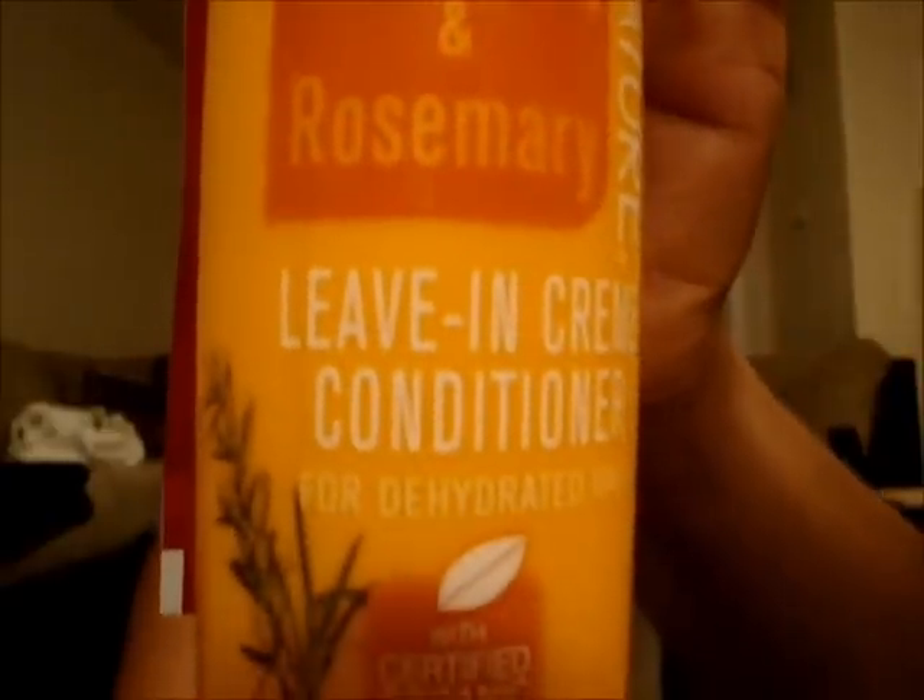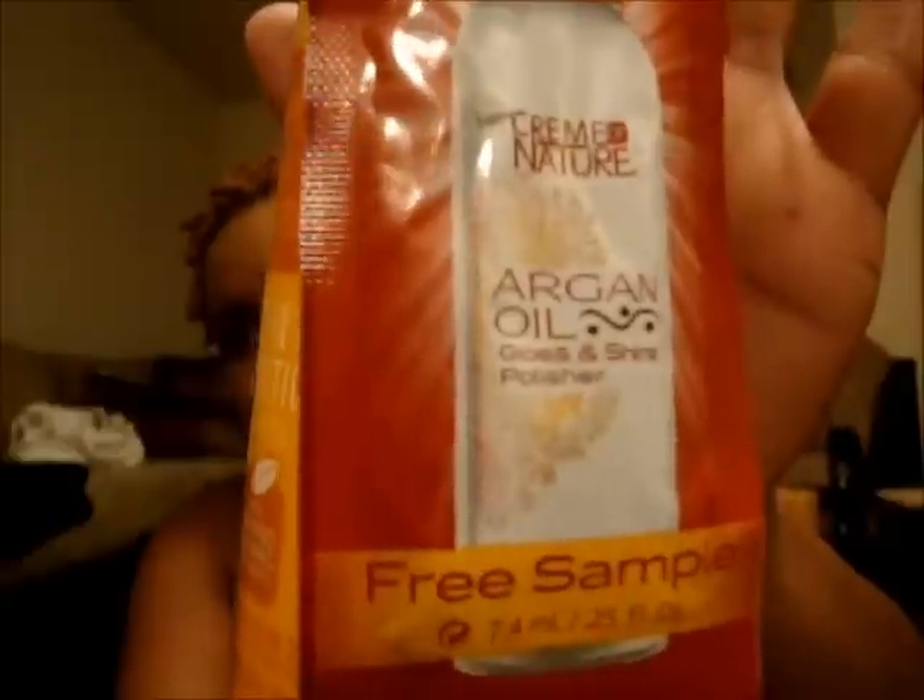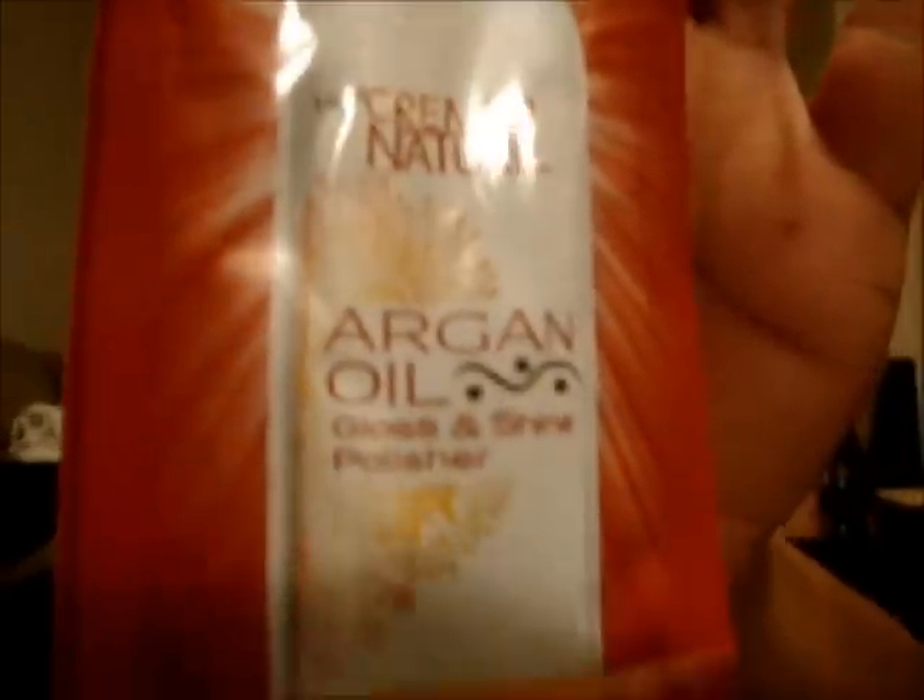Rolling over to Beauty Island, which is my local beauty supply store — I love that store, I'm probably in there two to three times a week. The first thing I saw when I walked in was one of my favorite products: Cream of Nature. I purchased the Lemongrass and Rosemary Leave-In Cream Conditioner for $4.99. It also came with a free sample of the argan oil gloss, which I thought was really cool.